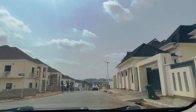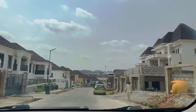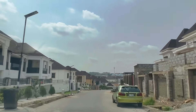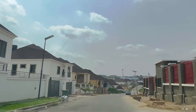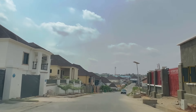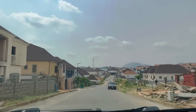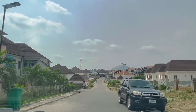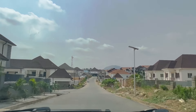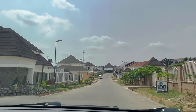Some houses here are still under construction — most people haven't finished theirs, and some are renovating to rent out. You can see how beautiful the houses are. Most are owned by senior Air Force officers, retired or still in service, who got properties here.